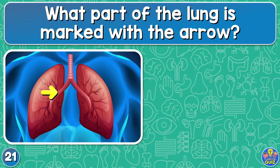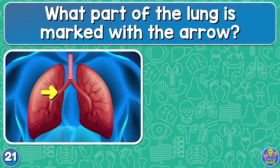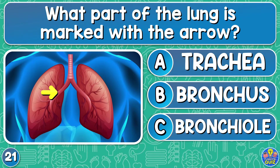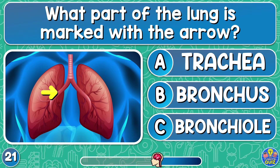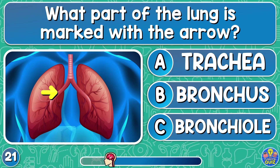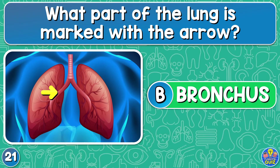What part of the lung is marked with the arrow? Trachea, bronchus, or bronchiole? Bronchus.